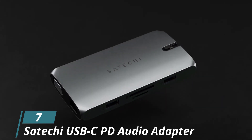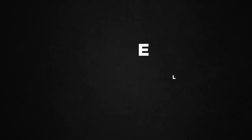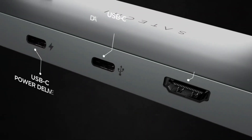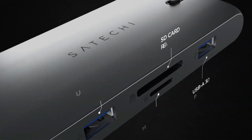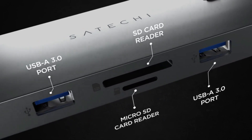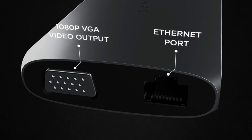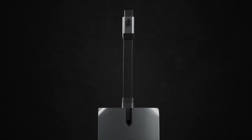Number 7: Satechi USB-C PD Audio Adapter. By now, most of us are pretty much used to living the dongle life. But if you still want an audio adapter that is USB Type-C, the Satechi USB-C PD Audio Adapter is your best option because this device gives you much better audio quality along with USB-C Power Delivery 3.0 charging. The entire device is made out of aluminum, so build quality is top-notch.